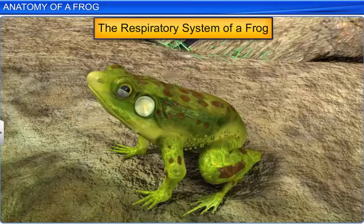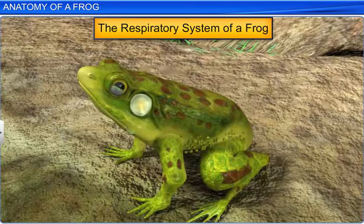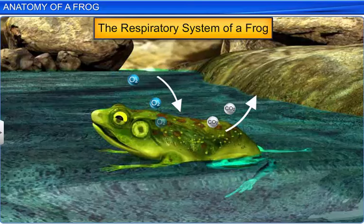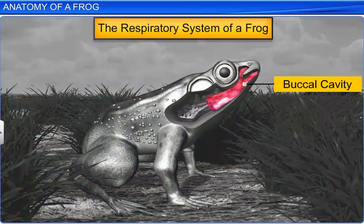The anatomical study also includes the respiratory system. Interestingly, frogs respire in water and on land in two different ways. In water, the frog's skin functions as the respiratory organ and the gaseous exchange takes place through diffusion. This is called cutaneous respiration. On land, a frog respires through the buccal cavity, skin and lungs.